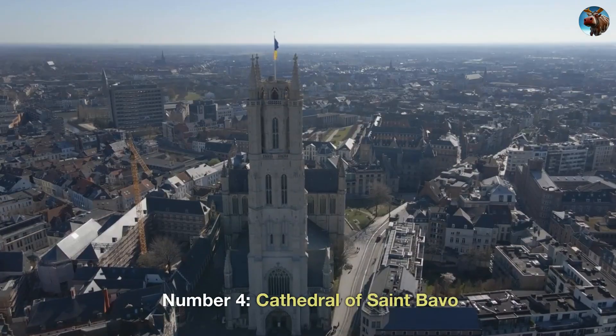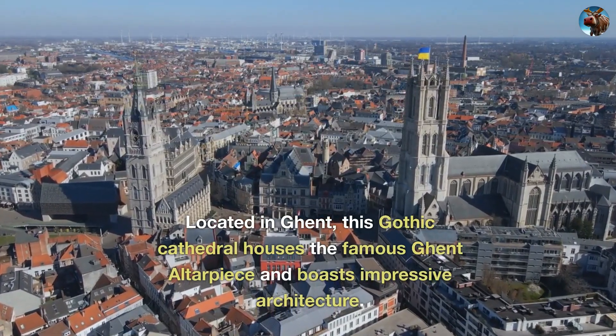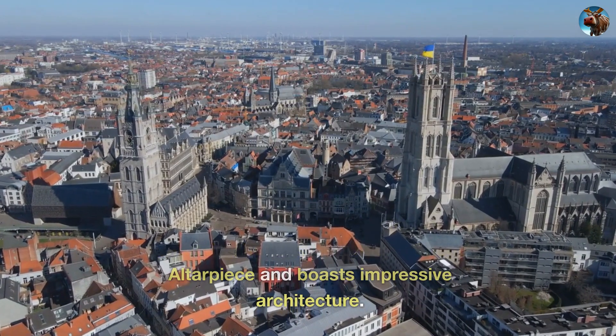Number 4: Cathedral of St. Bavo. Located in Ghent, this Gothic cathedral houses the famous Ghent Altarpiece and boasts impressive architecture.